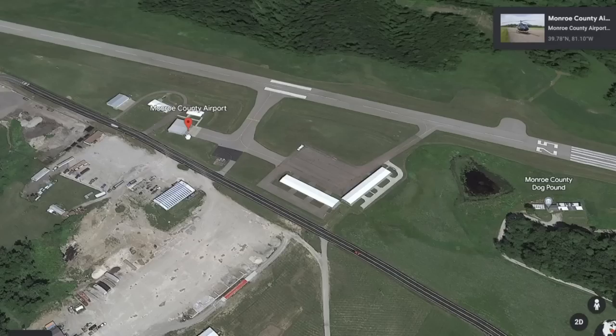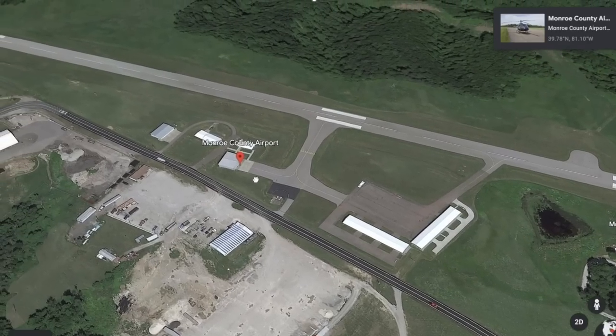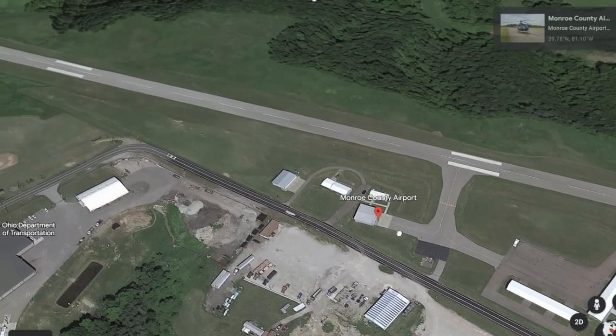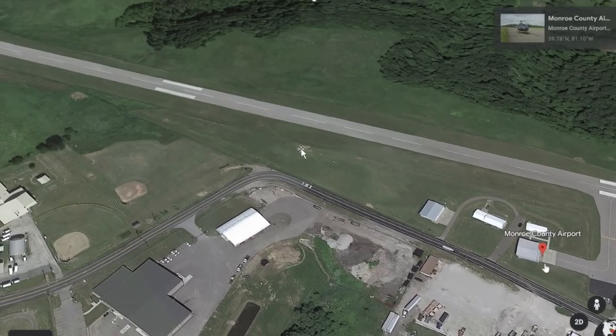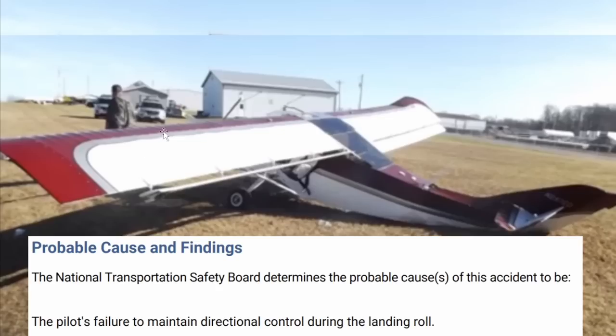It's as simple as that. So that's awesome that this aircraft can do that — probably great for storage and traveling. This was the airport here, Monroe County Airport, runway 25. I believe the accident was to the left of the runway somewhere in this area, because I could see some buildings in the background. There's those buildings there. Here's the aircraft as it did a 180. The NTSB probable cause for this one was the pilot's failure to maintain directional control during landing.